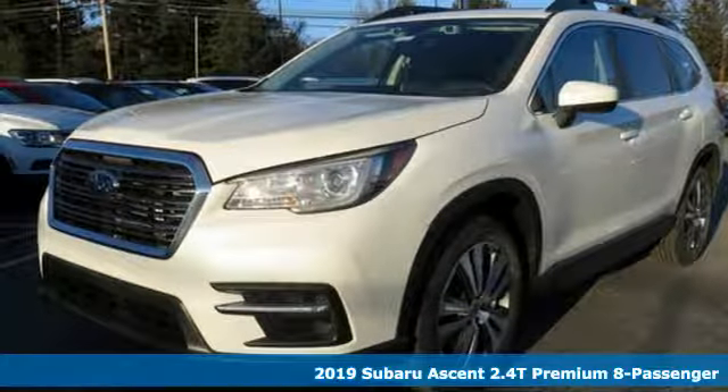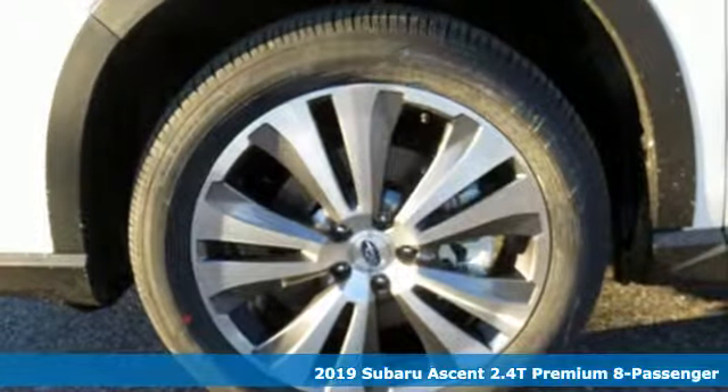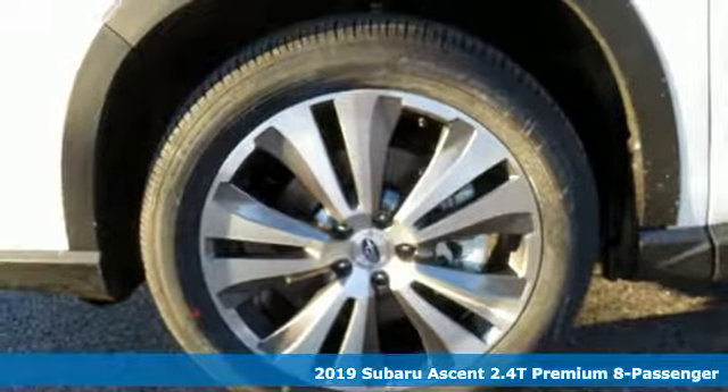It's a new 2019 Subaru Ascent. Subaru, pass it down. It comes with great features you'll love.